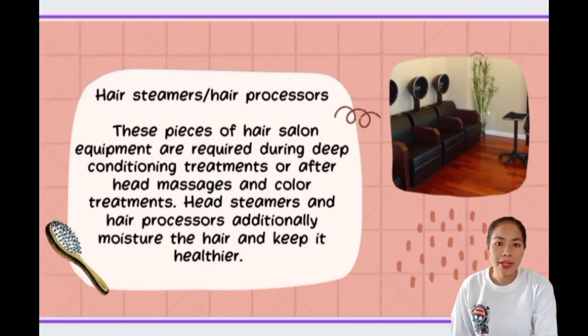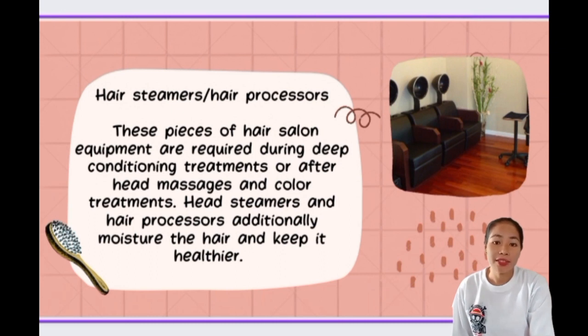Second is hair steamers or hair processors, required during deep conditioning treatments, after head massage, and color treatments. Head steamers additionally moisturize the hair and keep it healthier. A hair steamer provides a burst of steam that opens the hair cuticle, allowing hair care products to deeply penetrate to achieve long-lasting moisture and strengthen hair. Third is shampoo bowls — sinks specifically designed for hair washing and conditioning. The purpose is to allow the hairstylist or barber to easily wet a customer's hair in preparation for treatments or to provide a full shampoo and wash service.